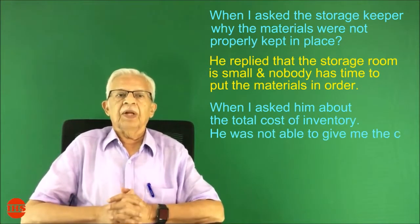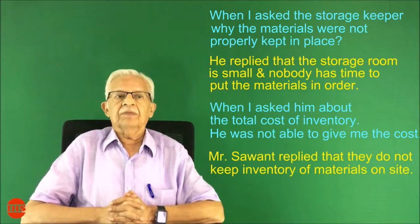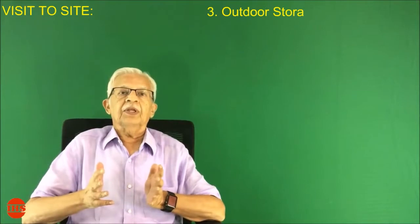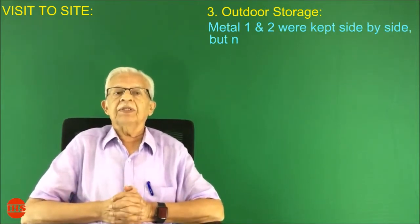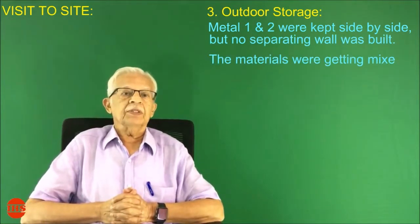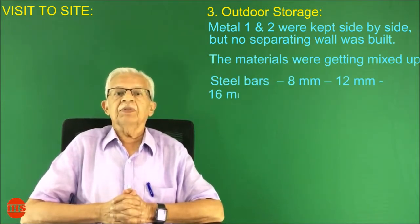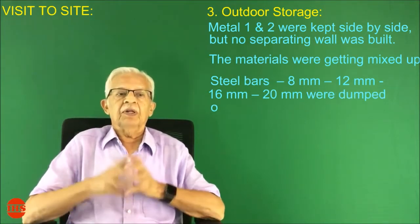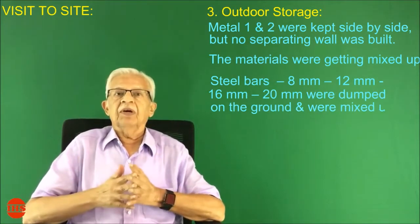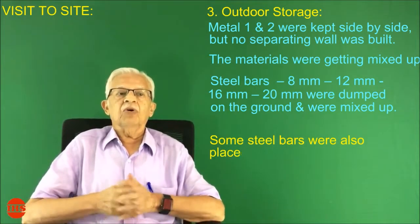Mr. Savant replied that they do not keep inventory of materials on site. Number three: outdoor storage. Metal aggregates number one and two were kept side by side but no separating wall was built, so the materials were getting mixed up. Steel bars of 8 mm, 12 mm, 16 mm, and 20 mm were dumped on the ground and were mixed up. Some steel bars were also placed directly on the water tank slab.